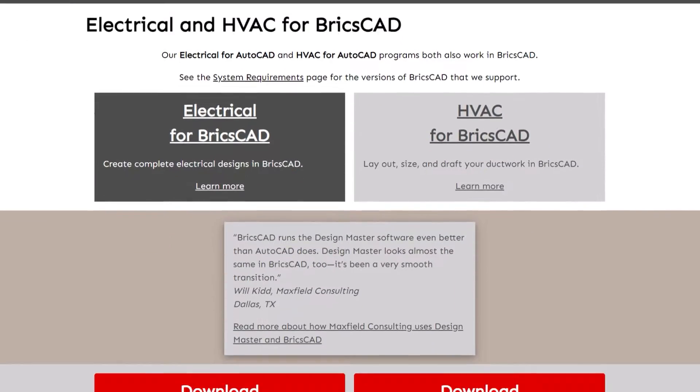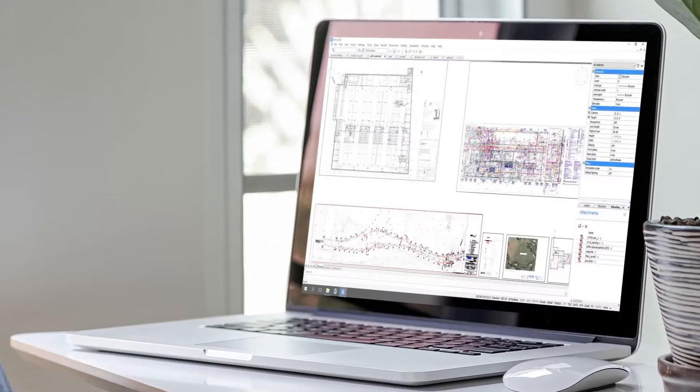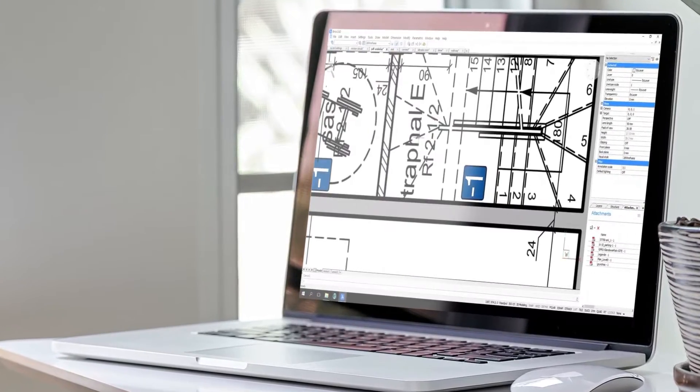That said, BricsCAD BIM is built upon BricsCAD, which is an interesting platform. My company, Design Master, has actually interacted with BricsCAD for quite a number of years. About 15 years ago, they contacted us as an AutoCAD developer and said they have a platform where they're trying to support programs that work in AutoCAD. They were building BricsCAD so you could take AutoCAD customization and use it in BricsCAD with no or very limited changes to the software.